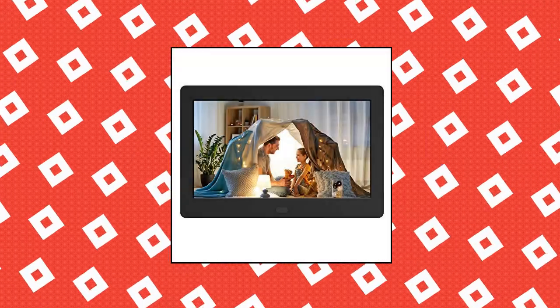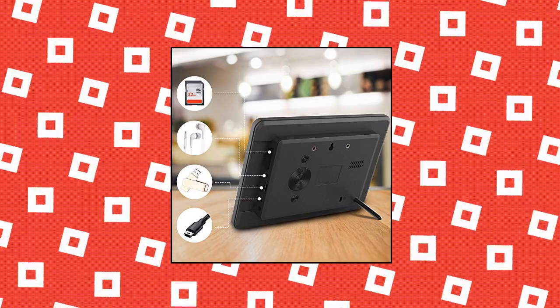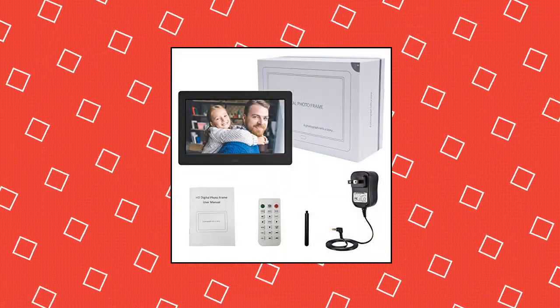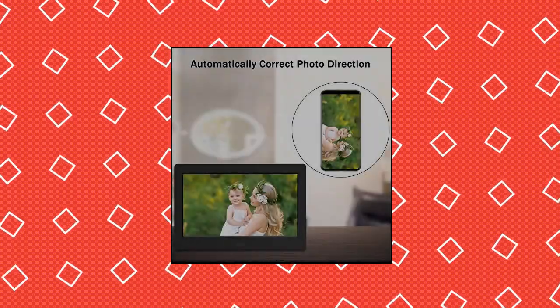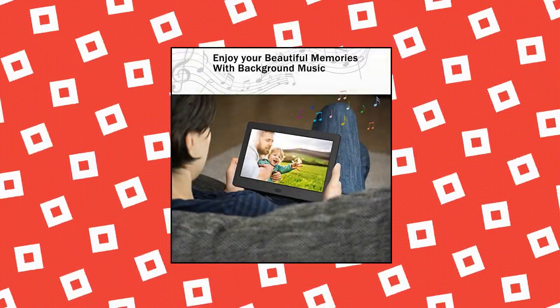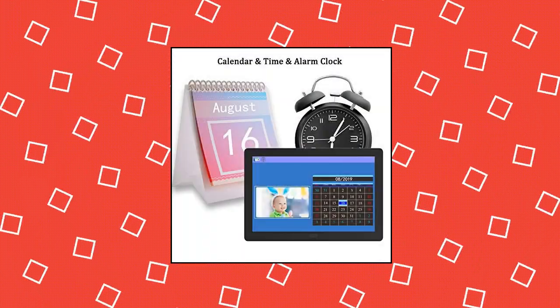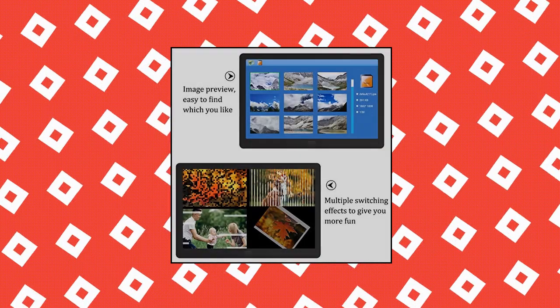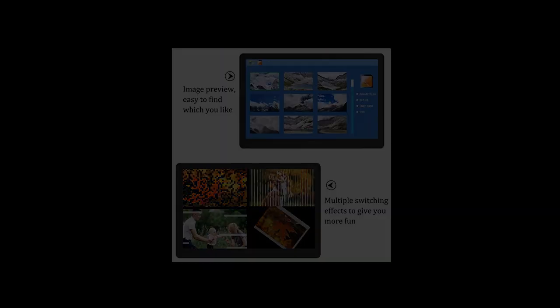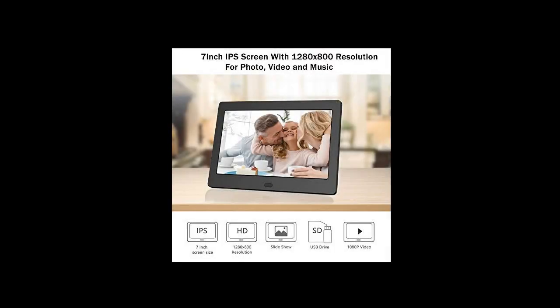Additat Digital Photo Frame with IPS Screen: HD IPS screen with 178-degree wide viewing angle. The IPS screen allows you to get a better viewing experience on front and side. 1280x800 high-resolution can realistically display the color and detail of the photo in 1080p video. The product comes in a delicate box that is perfect as a gift. This digital photo frame also has a unique image preview function, making it very easy to find the picture you want among hundreds of pictures.